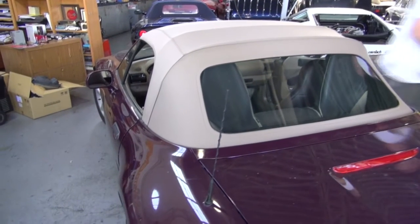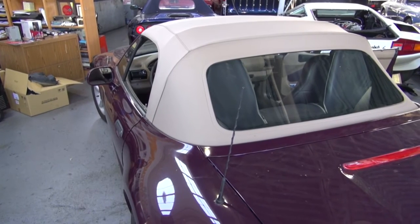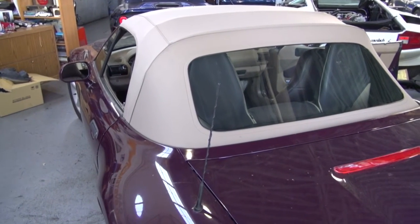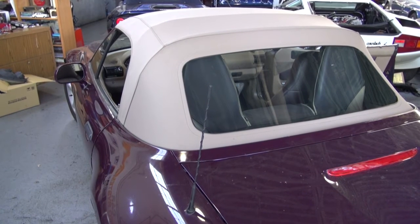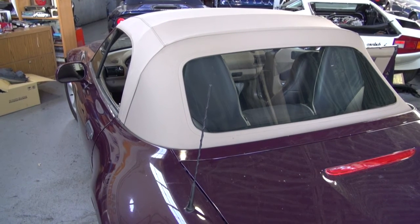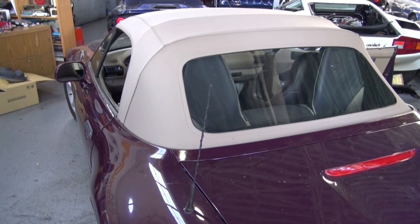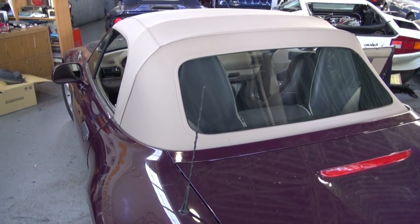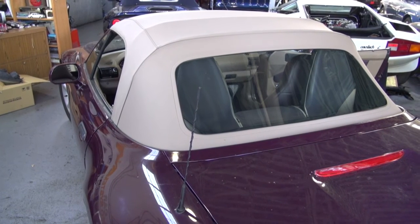Hi and welcome to Cook's Upholstery. Today we're looking at a BMW Z3. This car had a factory top on it and the window was falling out because the stitching was bad. It just doesn't make any sense to try and re-stitch the window back in place because you have to take the top off to do that. So we opted just to put a new aftermarket convertible top on the car.